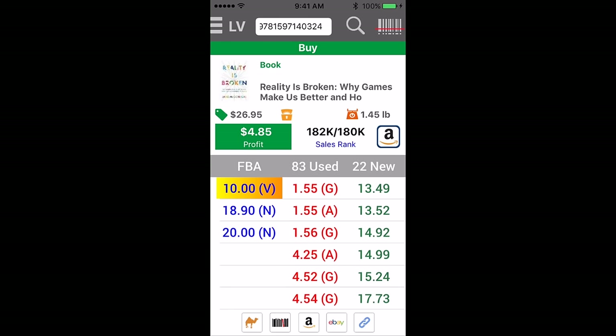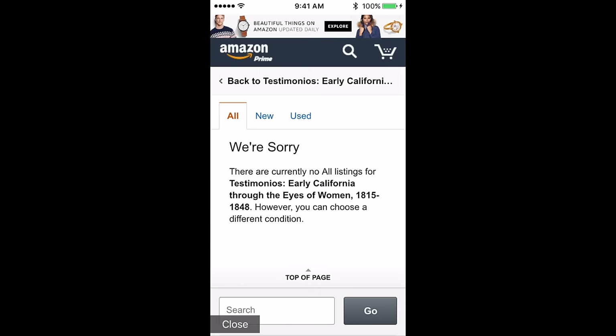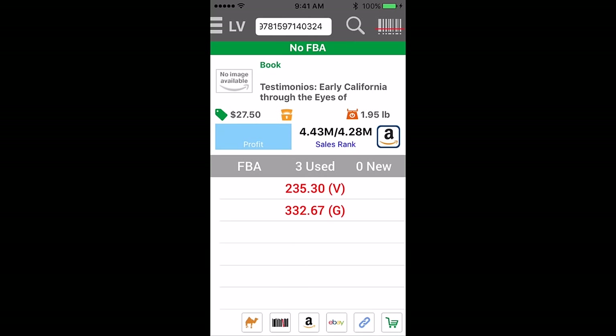This was, I think, the winner of the day. So, this book has a crazy high rank — $4.4 million — but the merchant fulfilled price is $235. Let's go see. There's no FBA offers either, so that's really exciting to me. I would send this in and price this at $235 and match that.